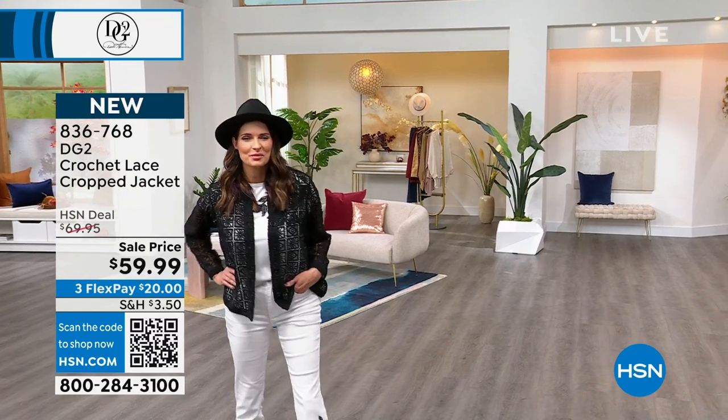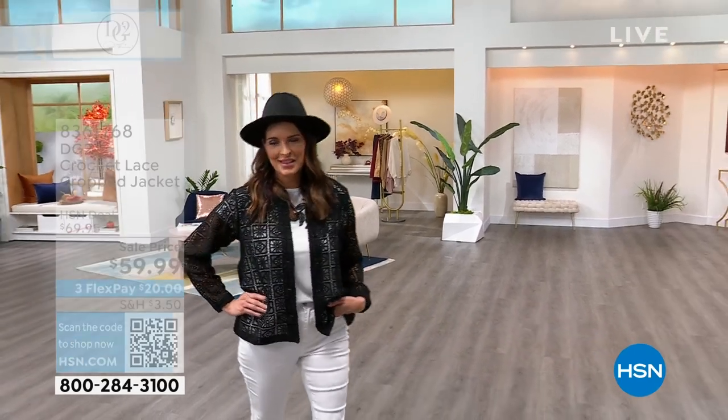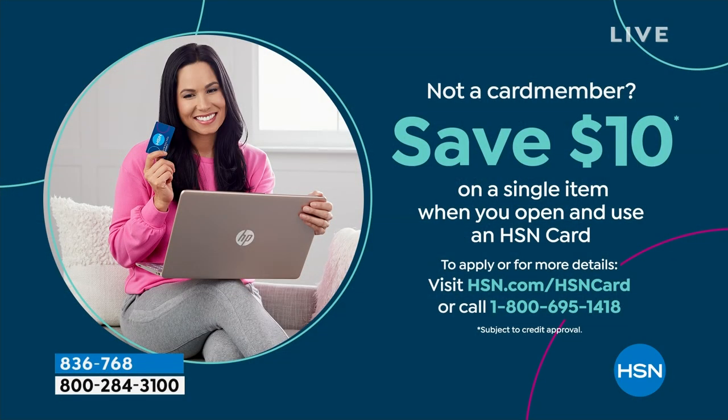You can wear this to a cute little concert, you can wear it anywhere. Let me give you $10 off of this jacket — you can apply for your HSN card. Call 1-800-695-1418 and as soon as you open that up, we give you $10. It's free money. Pick up that jacket — that jacket is a one-of-a-kind, and you do want one-of-a-kind pieces.